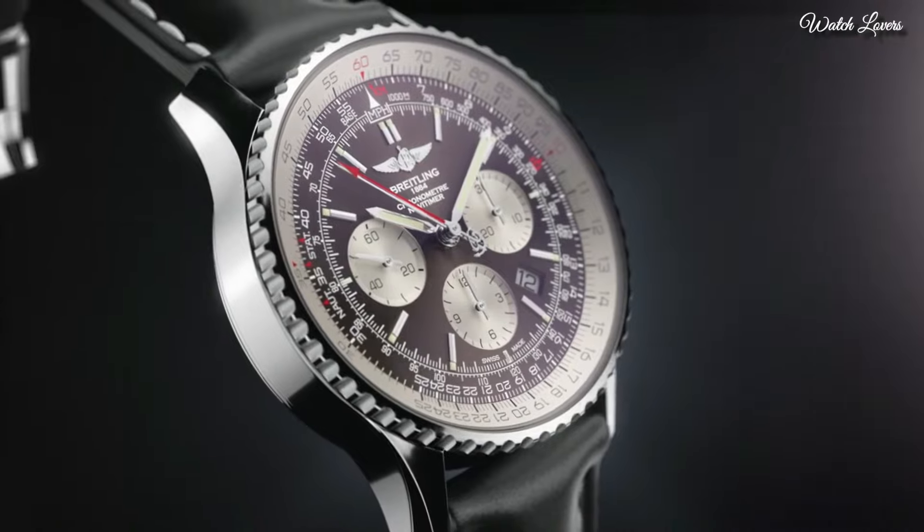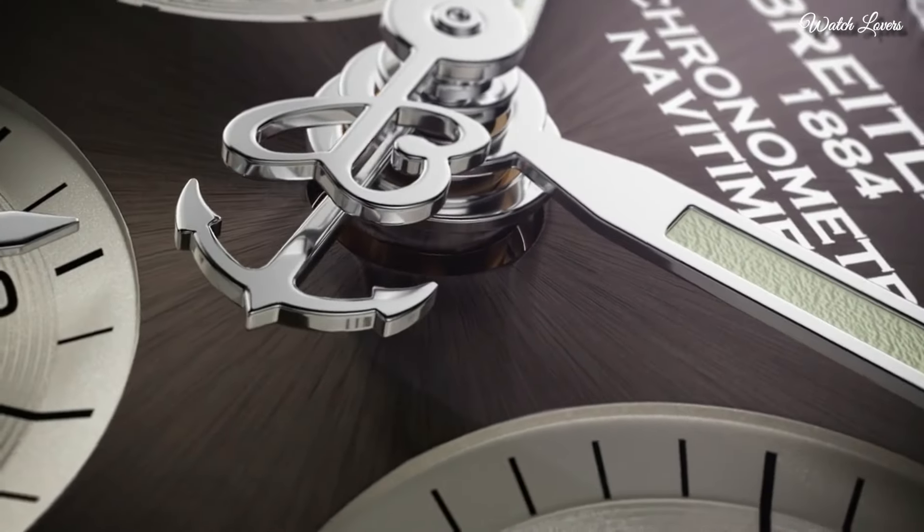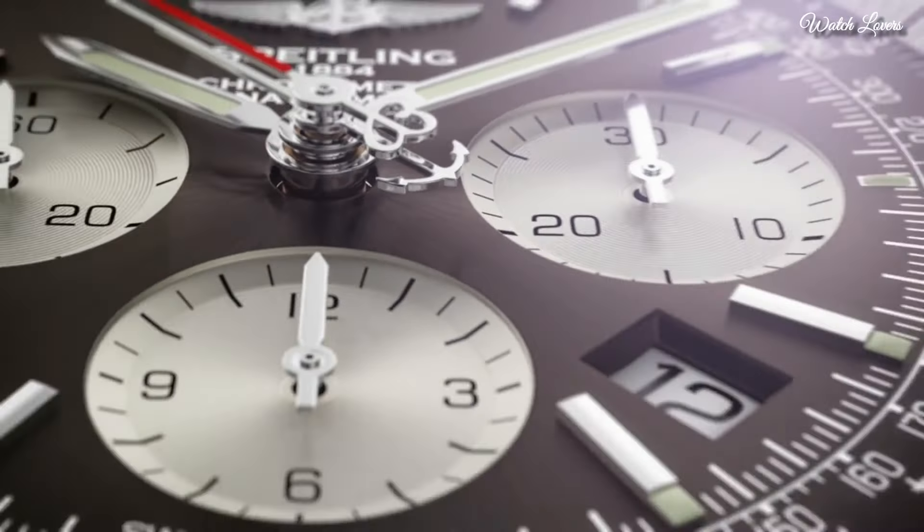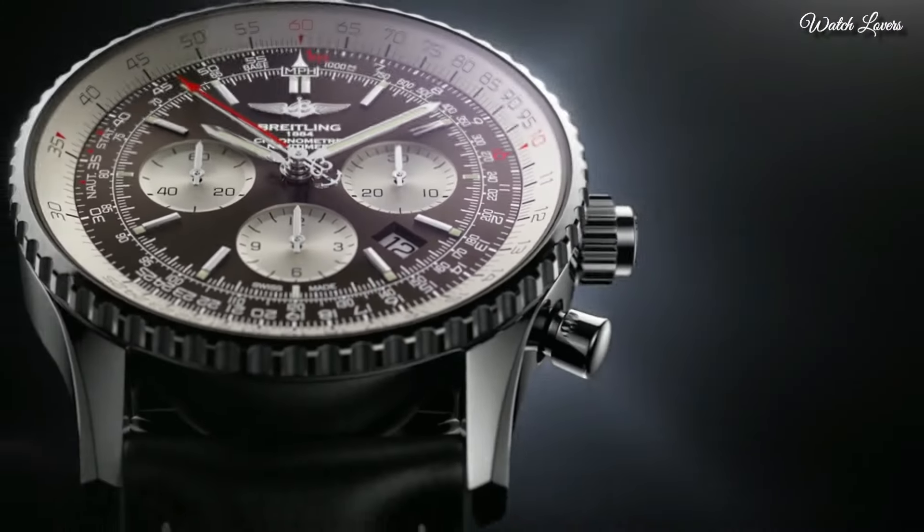Functions: chronograph, date, hour, minute, second, column wheel, ratrapante, chronometer. Luxury watch style.